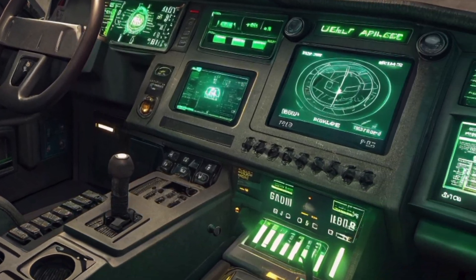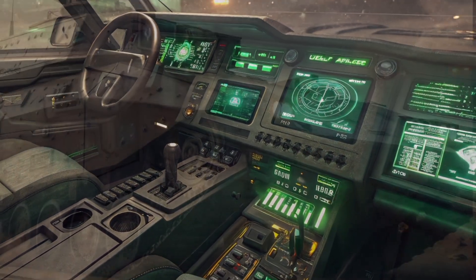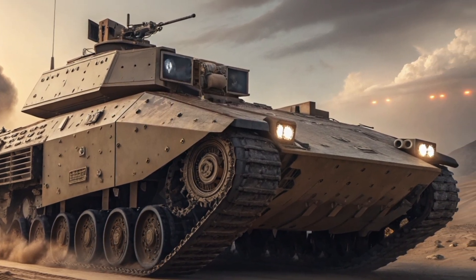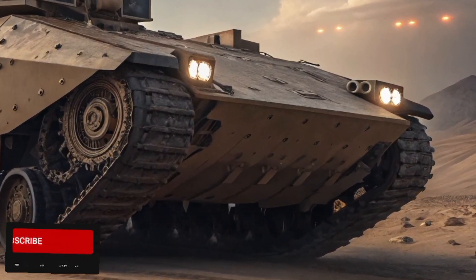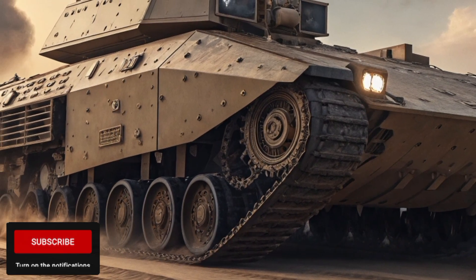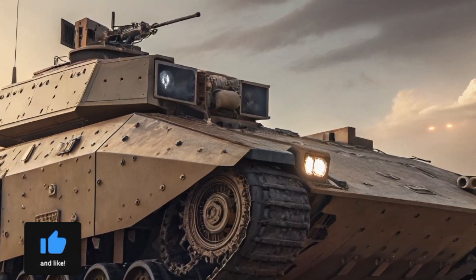When you see this vehicle in motion during testing, it's impressive. The tracks chew through mud, sand, and rocky hills with ease. The suspension system keeps it stable at high speed, and the unmanned turret stays locked on target even when the vehicle is bouncing across rough terrain. This gives the crew the ability to fire accurately on the move — a critical advantage in modern combat where speed and precision make the difference between winning and losing.